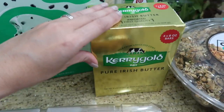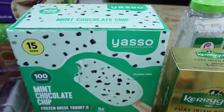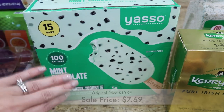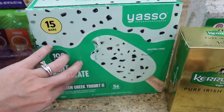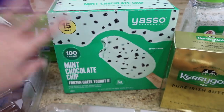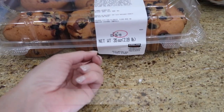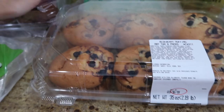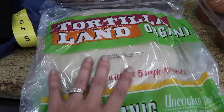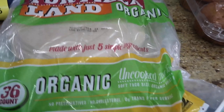You guys know this is my favorite butter of all time — Kerrygold butter. They sell it at Costco so I try to pick it up there once a month, and you can actually freeze it. I picked up some Yasso mint chocolate chip yogurt ice creams — my son loves these; his favorites are mint chocolate chip and salted caramel. Then I got some muffins — I think it's $7.99 for two — we got blueberry and chocolate.